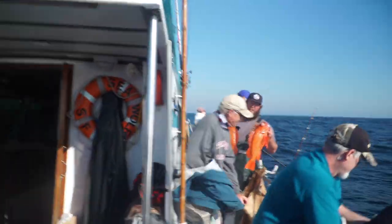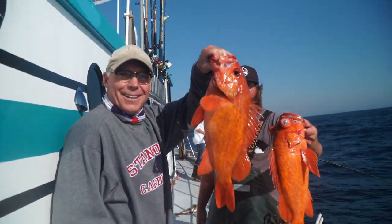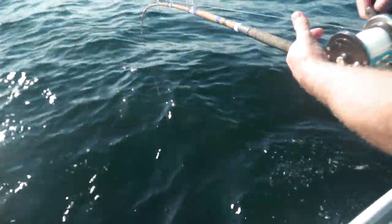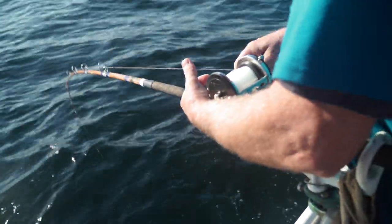Quality rockfish - look at that pair! Farallon Reds on light line, 25 pound test. Oh, look at him!